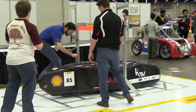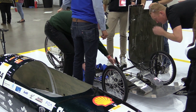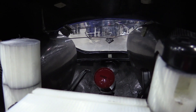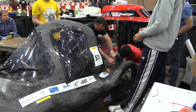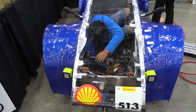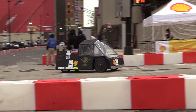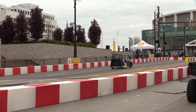Each vehicle goes through a rigorous safety and technical inspection. Things like seatbelt strength, visibility, emergency shutoffs, fire extinguishers, driver positioning, and more are all checked to be sure that they fit the rules of the Shell Eco-Marathon Americas. If a team does fail technical inspection, they have the opportunity to go back, fix whatever failed, and then come back for another technical inspection. But cars can't go back out on the track until they pass that very thorough and really challenging technical inspection.